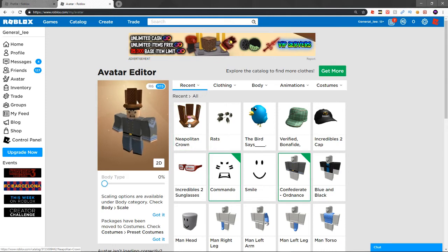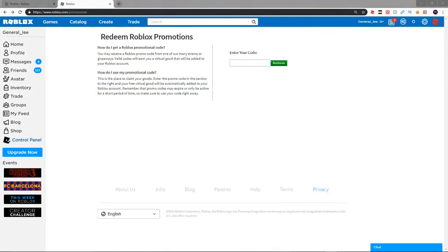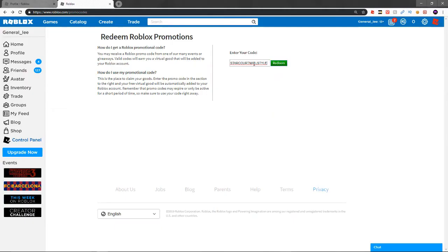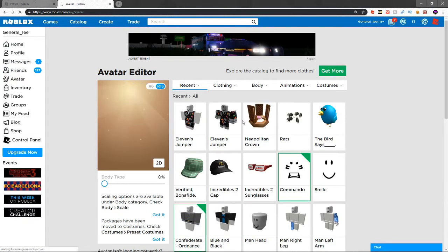We'll head back over once again to get you guys this other code. This code gives you free clothing — I've never seen a code do this before. Here it is: 'STARCOURTMALLSTYLE.' Redeemed successfully. We're going to head over to the avatar and show you guys what this one looks like.